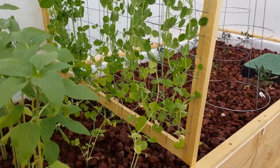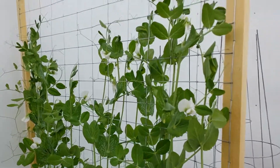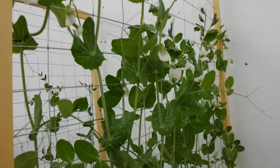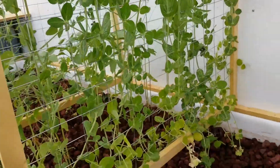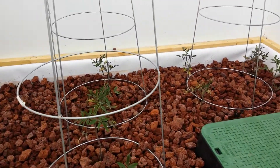These snap peas just keep going and they're starting to flower. The backside looks really good. Our tomatoes are starting to take hold and everything is doing really well.